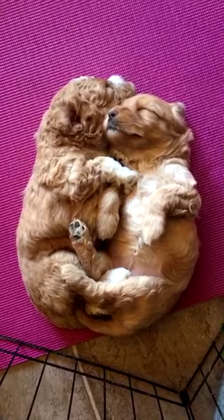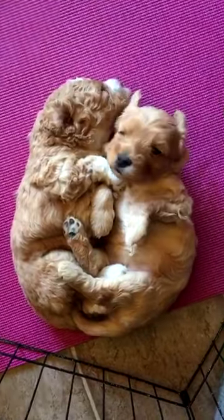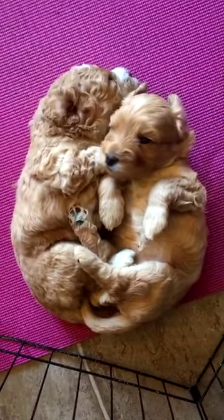Look at these babies sleeping. That's why I didn't say anything.